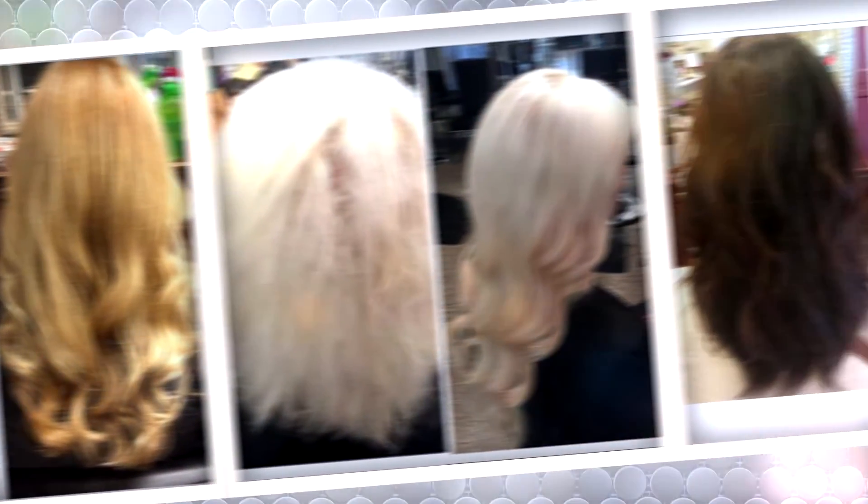This gorgeous human hair is full from roots to ends, healthy and shiny. Our extensions can be ordered in over 20 natural shades to match your own hair perfectly.